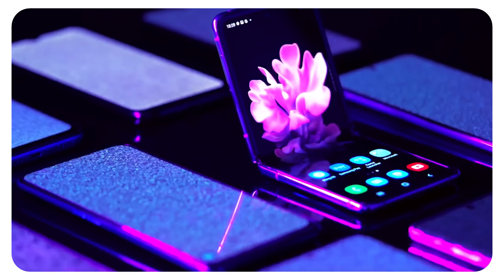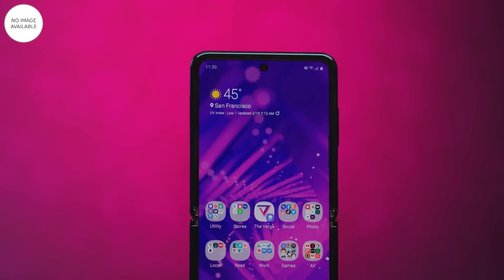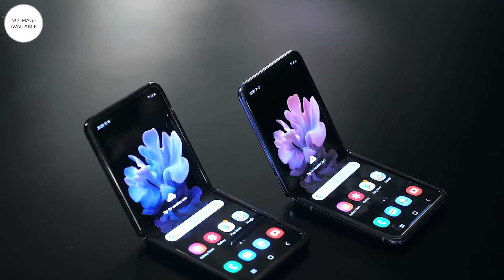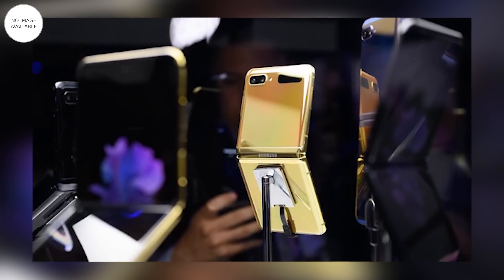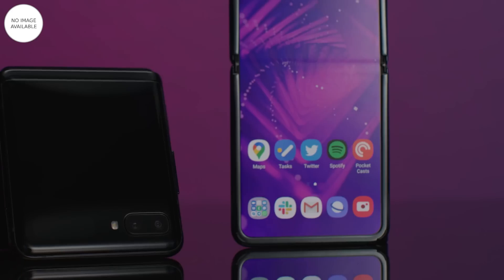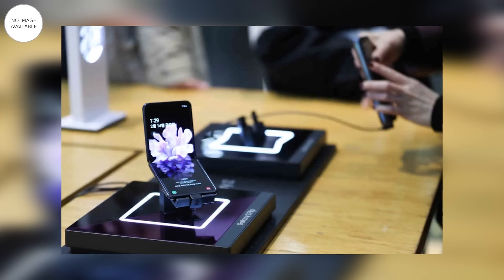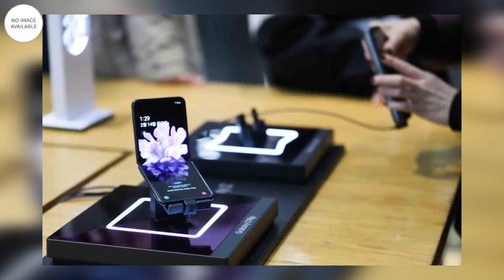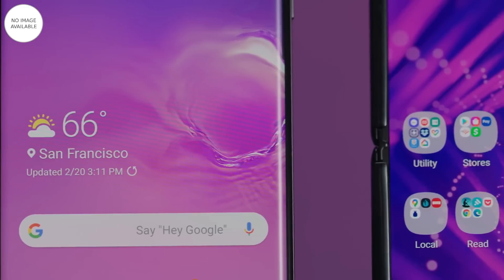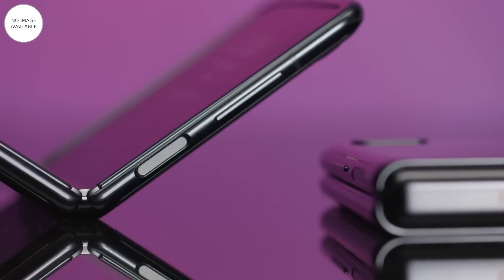Chuyển sang thông tin thứ 2 của ngày hôm nay: điện thoại dẻo của Samsung giảm gần ngửa giá. Galaxy Z Flip là mẫu điện thoại màn hình dẻo được Samsung ra mắt năm ngoái. Hiện tại dù vẫn được bán ra nhưng giá trị của máy đã giảm một nửa. Galaxy Z Flip tại Việt Nam có thêm bản màu vàng với giá bán rẻ hơn 15 triệu đồng so với giá niêm yết trước đây. Bản màu đen có giá từ 20,9 đến 21,9 triệu đồng, bản màu vàng có giá 21 triệu đồng. So với đợt giảm giá trước Tết thì Galaxy Z Flip đã giảm thêm 1-2 triệu đồng tùy cửa hàng.